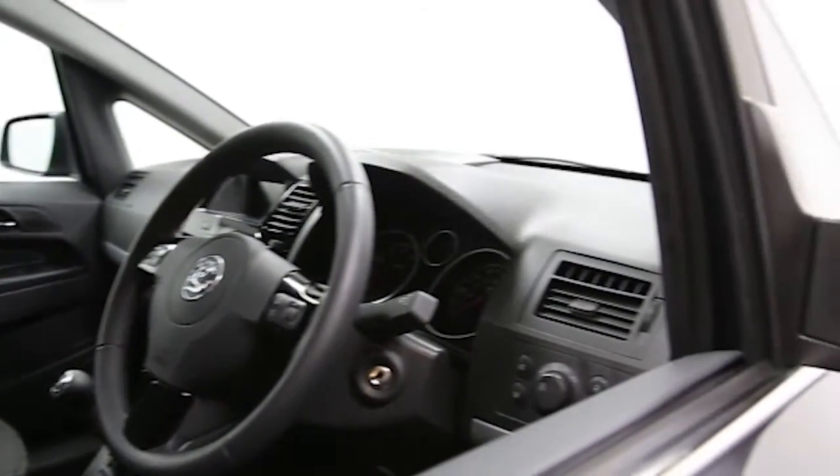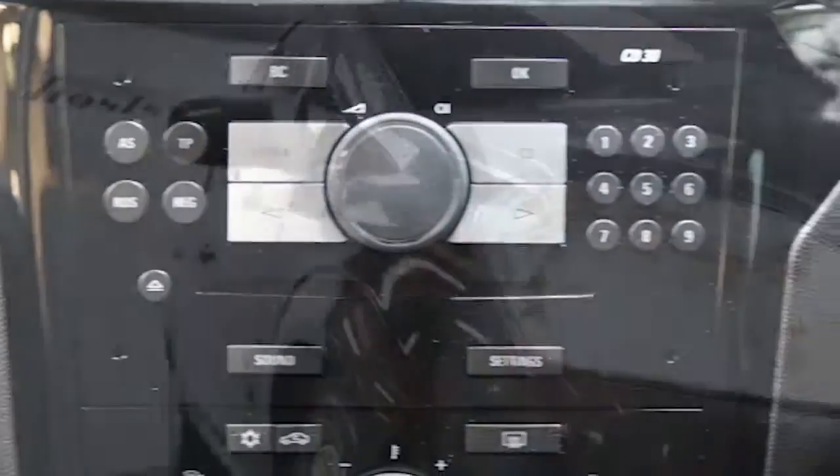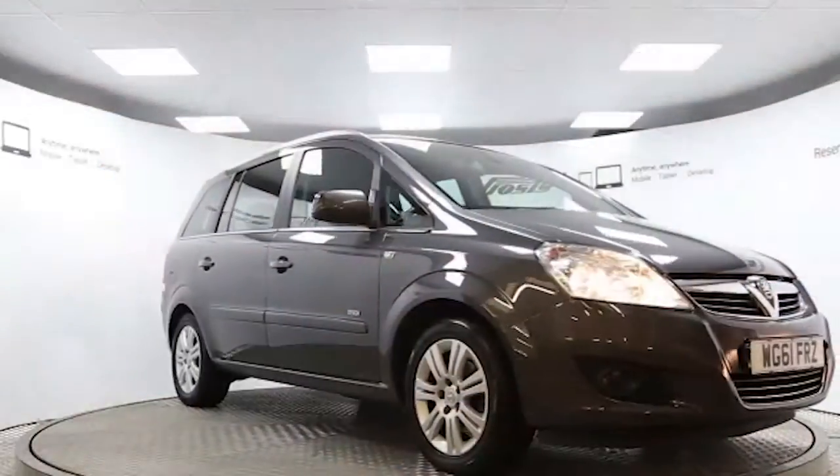it's in perfect condition. Reserve this car online today for 48 hours for an obligation-free, fully refundable £100.